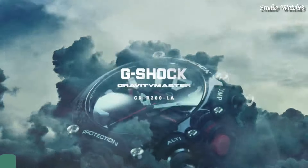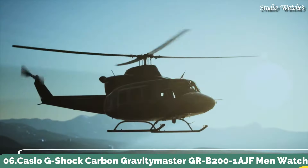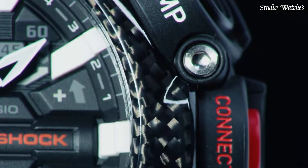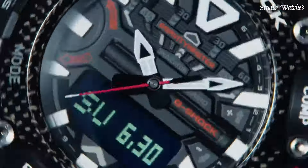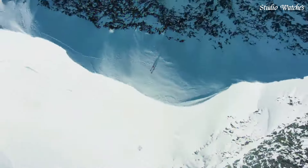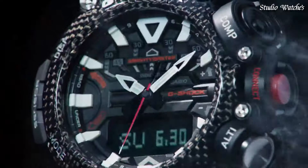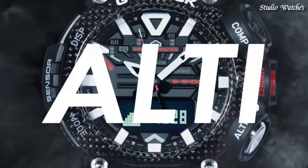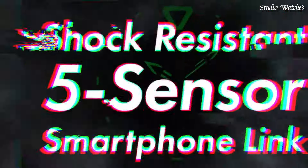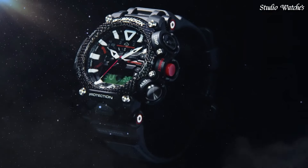Number 6. Casio G-Shock Carbon Gravity Master GR-B200-1AJF Men's Watch. Japanese Quartz Movement in .5635 caliber. Carbon Case of Round Shape. Case Dimensions are 54.1 mm in diameter and 18.3 mm in thickness. Display Type: Analog Digital. This timepiece has mineral glass. 200-meter water resistance.